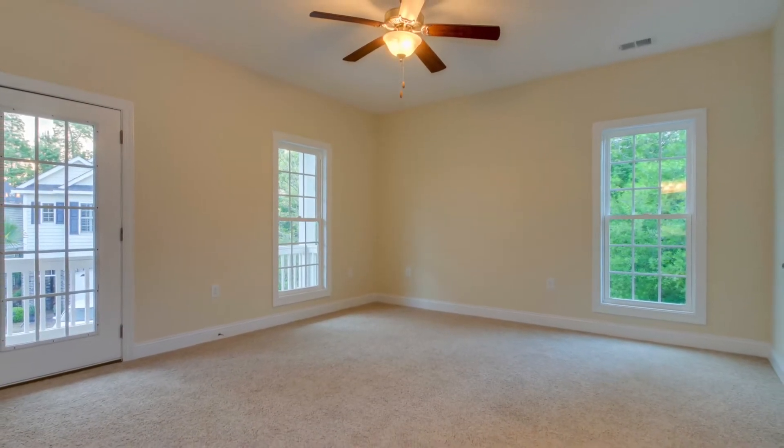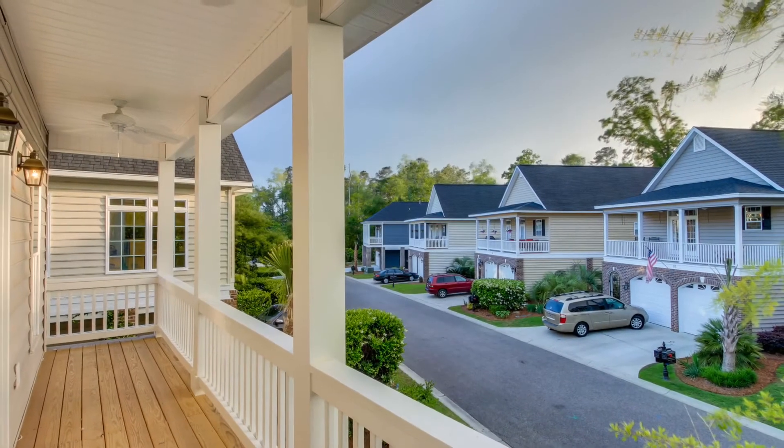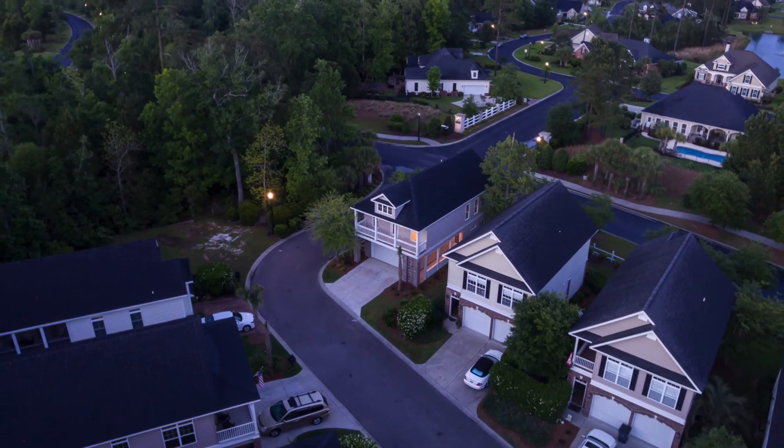Doors in the master bedroom lead out onto a stunning balcony that stretches the entire width of the front of the house. This scenic view is one of the most compelling reasons to make this home in Prince Creek your home today.